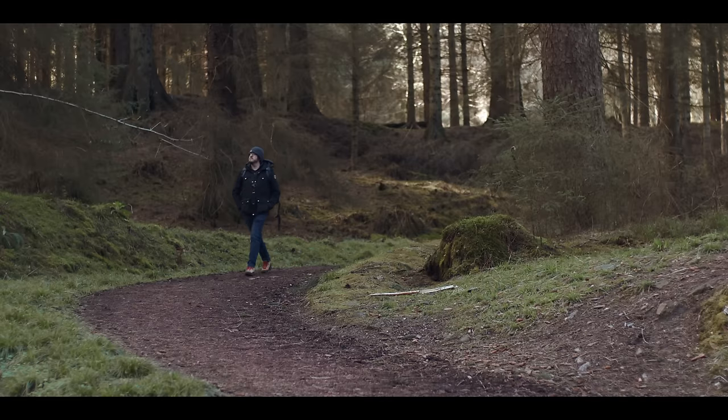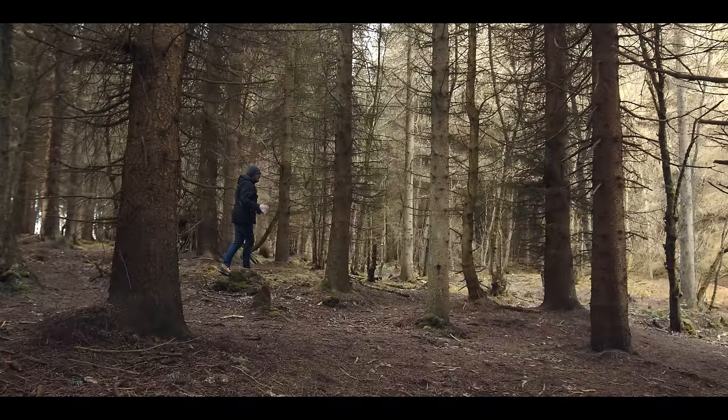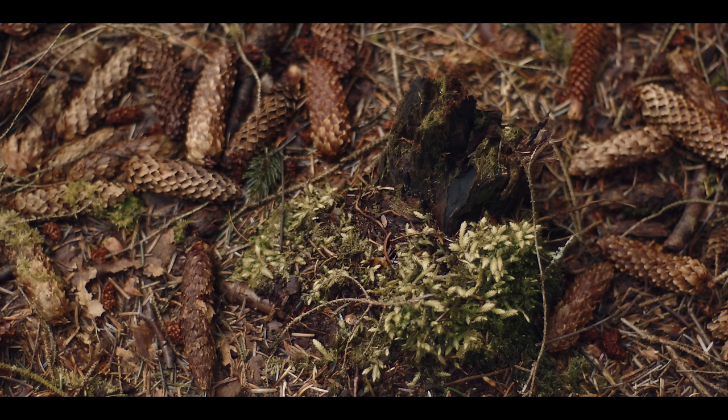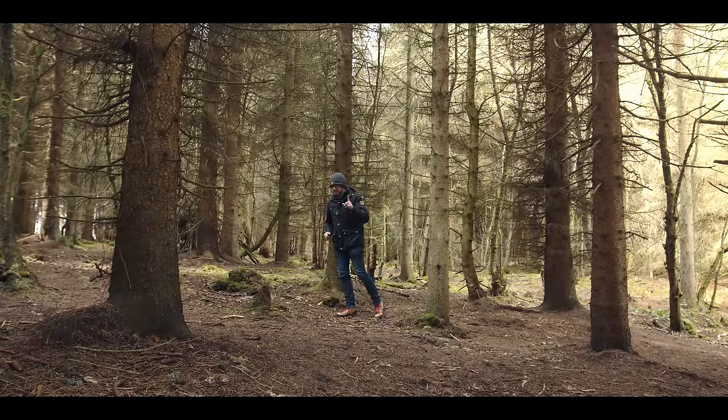But with so much to see, finding those tiny macro scenes can be a challenge. I'm in a bit of an area of undergrowth, obviously lots of trees around. We've got loads of mosses, there's leaf litter, there's pine cones, there's all kinds of things on the ground. And I've often found that spots like this are great places to find macro photos.